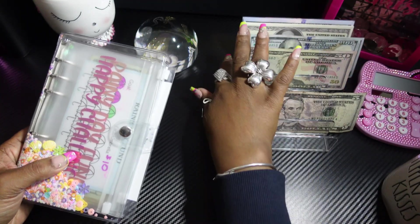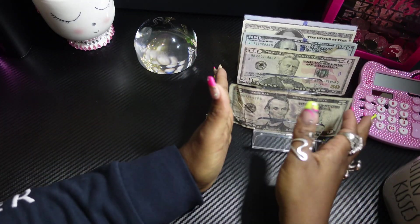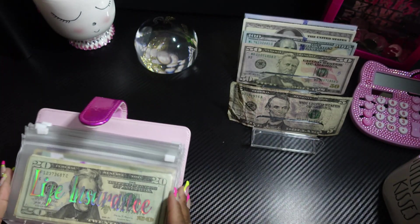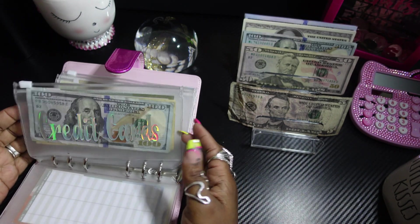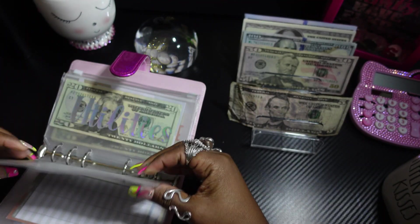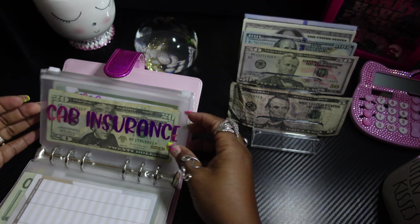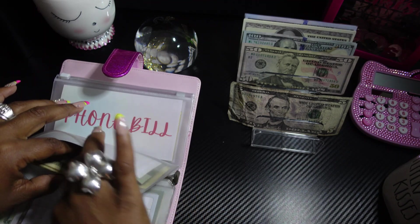I totally forgot to stuff $255 in my insurance binder, so I'm gonna grab that and stuff it now. This is car insurance — it's expensive. I'd like to stuff some from my check now, and when my husband gets paid Friday I'll stuff more from his check and we'll do another video.